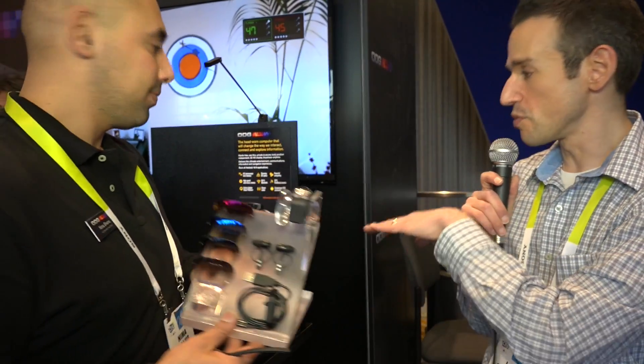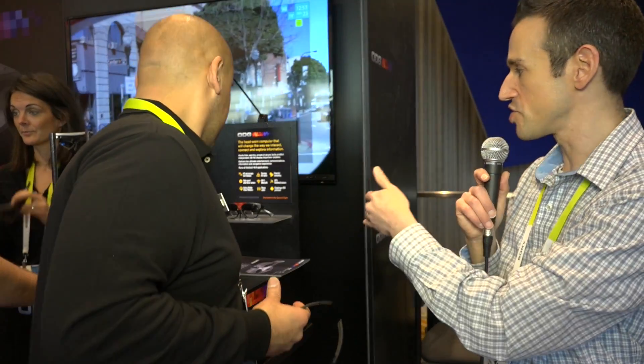Very cool. Now you do more than just consumer stuff — this is the consumer version of more commercial and government applications, something you've been doing for a long time. We've been working on headworn for over six years with about $60 million invested. We launched a product called the R6 and R6S, targeted to government and industry at around $5,000 — very robust, designed for use in the dirt, sand, and outdoors. The consumer version will launch in 2015 for sub $1,000.